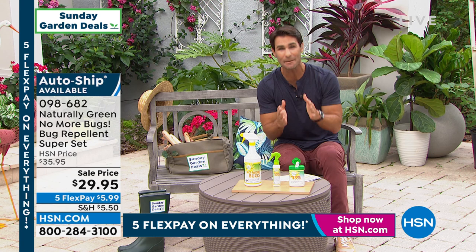My pick of the week is coming up — it's from Greenbase, the Wonder Shovel. But right now we're going to do five items in five minutes — this is our five and five.